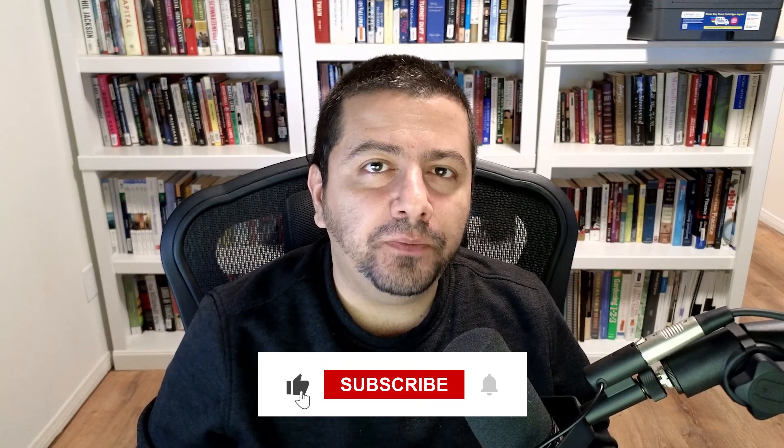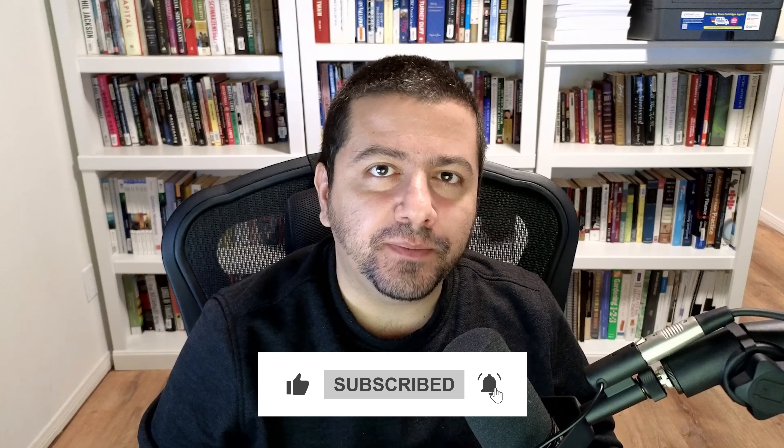Did you know that over 90% of the people that watch my channel are not subscribed? It'll really help support my channel if you hit that subscribe button. One of the benefits of being subscribed is that I take requests from subscribers more often than from non-subscribers, so if you'd like that benefit, please subscribe to the channel.